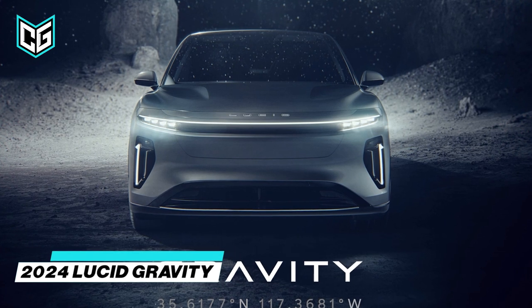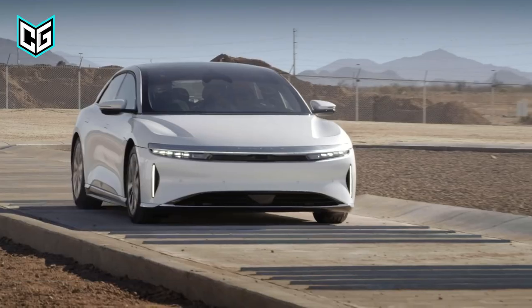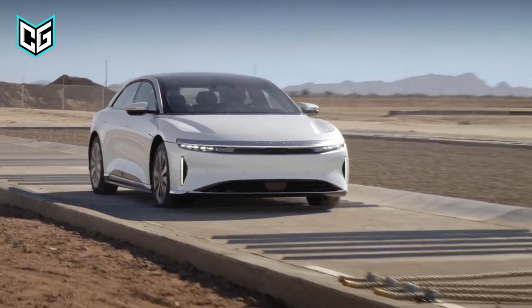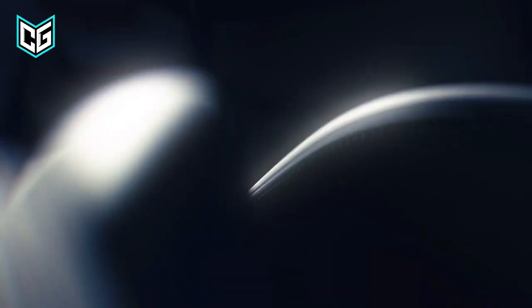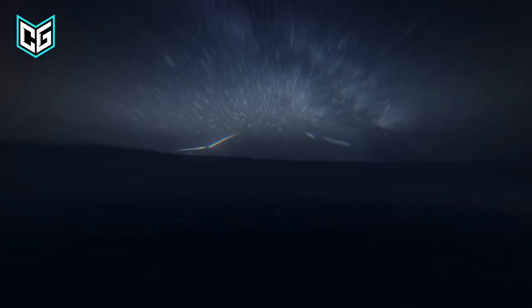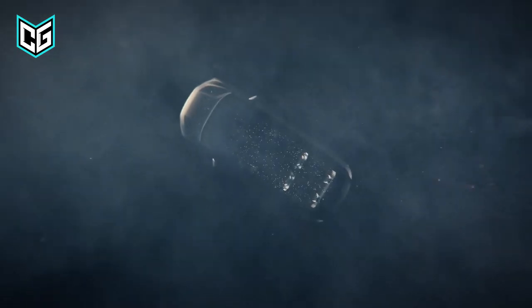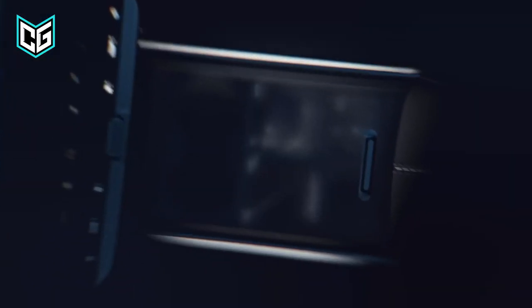Lucid Gravity. The Gravity Electric SUV is the logical next step after the release of the Lucid Air electric luxury sedan. The 2024 Lucid Gravity is anticipated to take what the Air offers, but adding a higher seating position, a more spacious cabin, an SUV design, and a higher price. It will use the same technology as the Air, with the Air sedan serving as the mechanical foundation for the Lucid Gravity SUV.